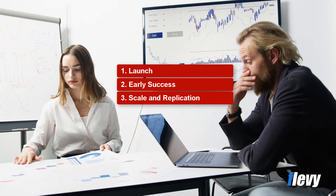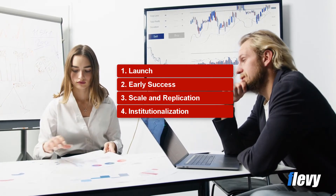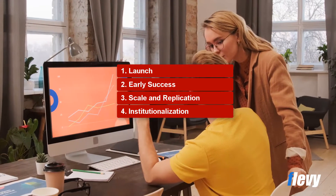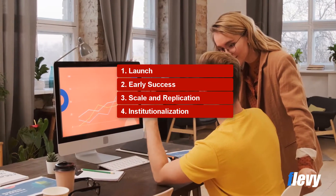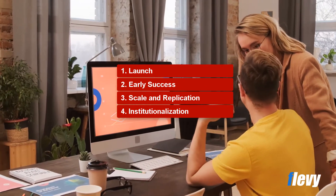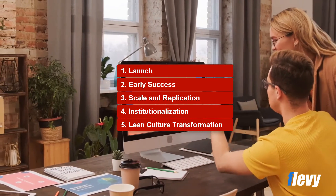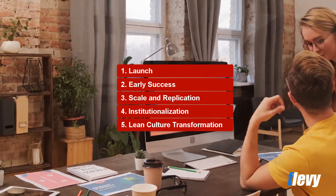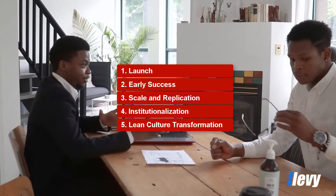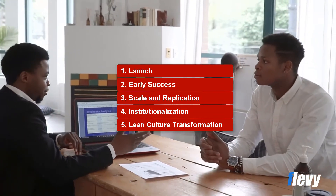The next stage is institutionalization. By now, throughout the organization, projects are yielding broad-based financial impact. People are seeing, understanding, and realizing the value of Six Sigma. The final fifth stage is lean culture transformation. By this stage of maturity, Six Sigma is part of the organizational DNA. Financial impact is sustained and the Six Sigma culture is pervasive.